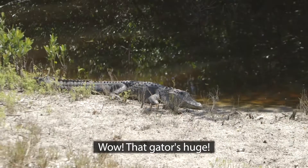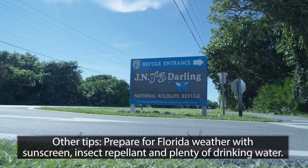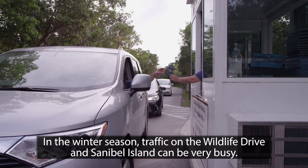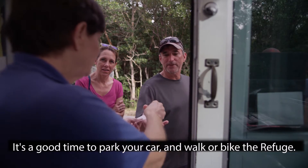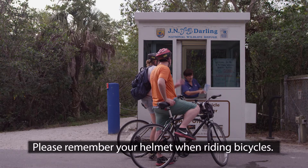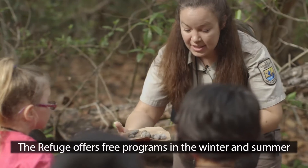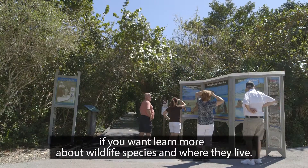Wow, that gator's huge! I looked through a scope and watched reddish egrets chasing fish — so cool. Prepare for Florida weather with sunscreen, insect repellent, and plenty of drinking water. In the winter season, traffic on the Wildlife Drive and Sanibel Island can be very busy. It's a good time to park your car and walk or bike the refuge. Please remember your helmet when riding bicycles. Or take the informative tram tour around the drive, guided by a trained naturalist. The refuge offers free programs in the winter and summer if you want to learn more about the wildlife species and where they live.